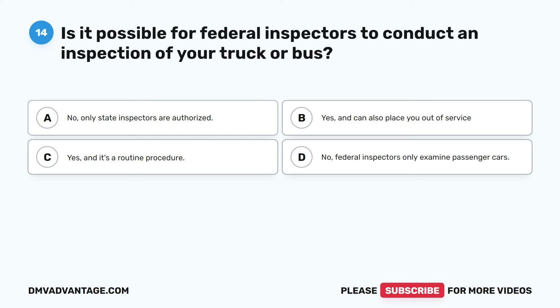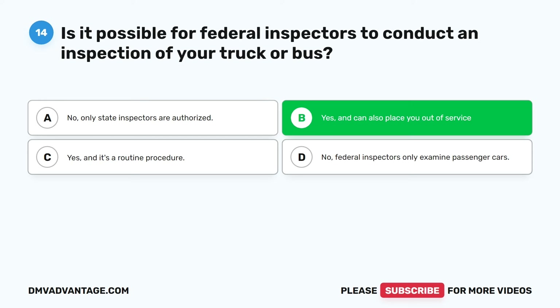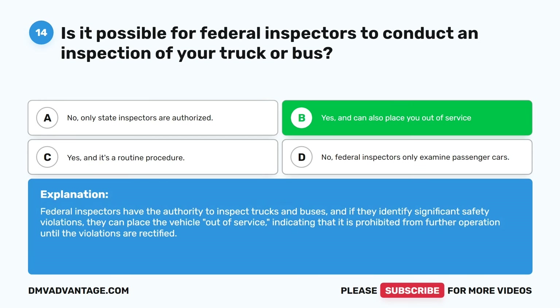Question fourteen. Is it possible for federal inspectors to conduct an inspection of your truck or bus? A. No, only state inspectors are authorized. B. Yes, and they can also place you out of service. The correct answer is B. Federal inspectors have the authority to inspect trucks and buses, and if they identify significant safety violations, they can place the vehicle out of service, indicating that it is prohibited from further operation until the violations are rectified.